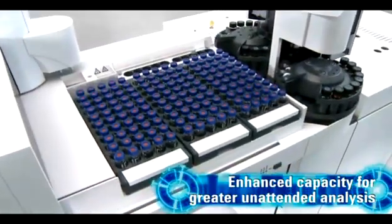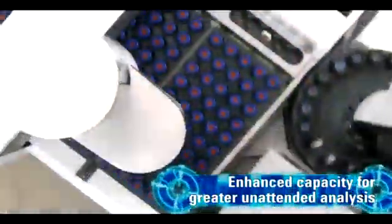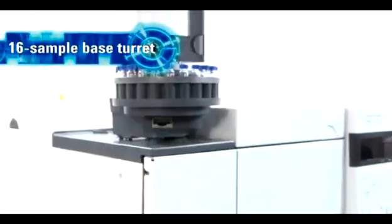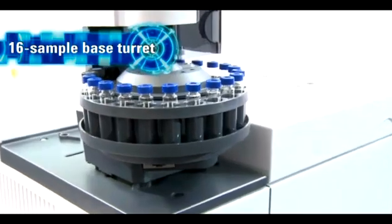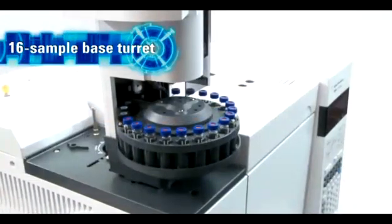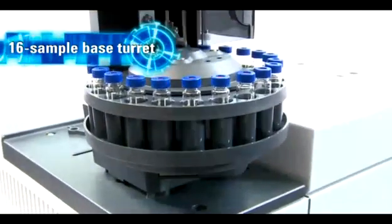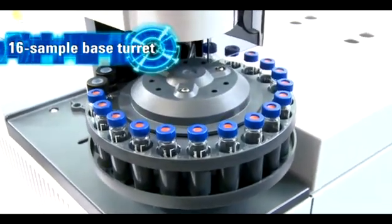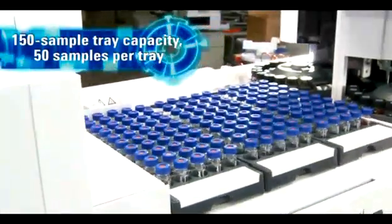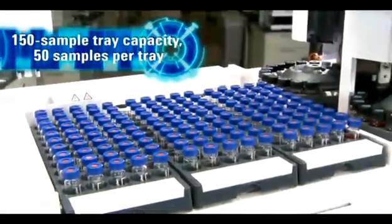Do you need to further maximize your lab's productivity? Your 7693A ALS system can easily adapt to your lab's changing needs. For example, you can start with a basic injector and a 16 sample turret. This is 100% greater vial capacity than the 7683B ALS system offered, and is high enough capacity to allow your lab to automate an entire 8-hour shift or more. If you need higher vial capacity, you have the option to purchase the 150 vial sample tray.